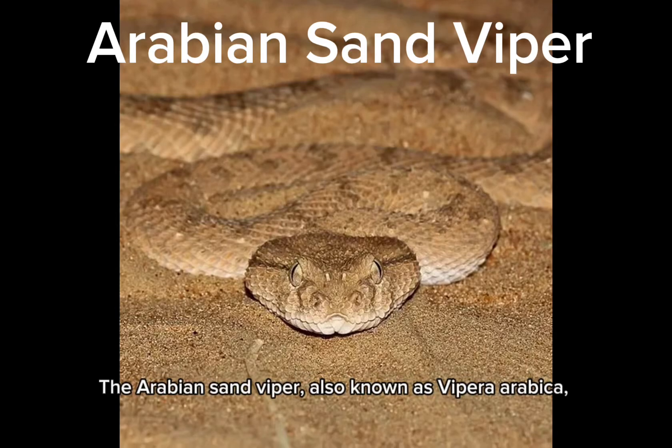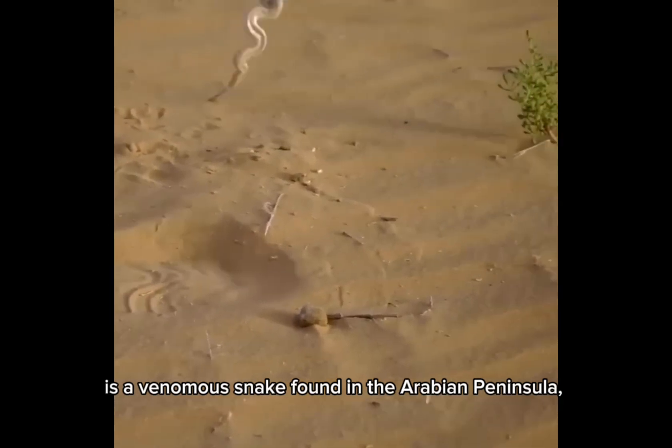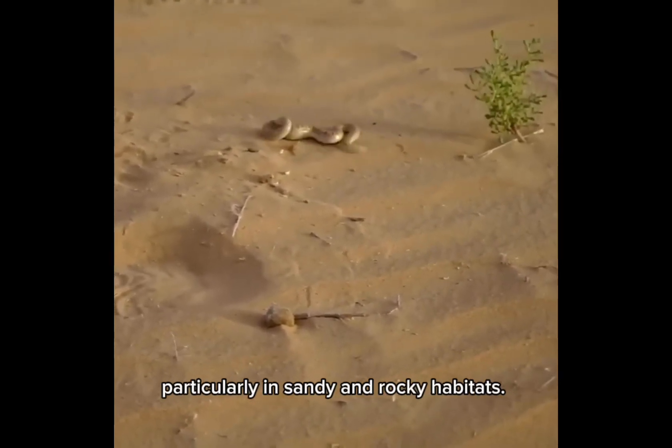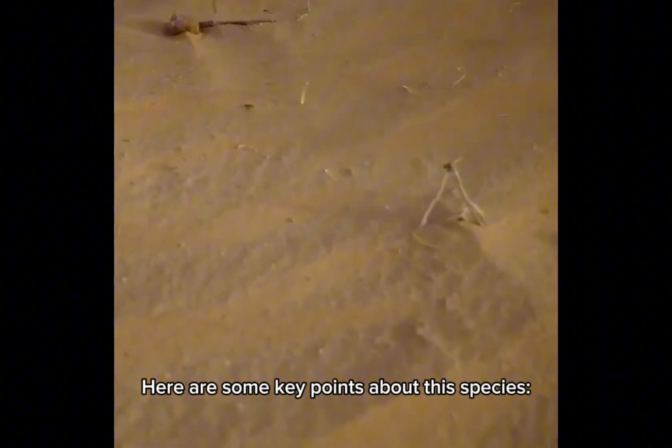The Arabian Sand Viper, also known as Vipara arabica, is a venomous snake found in the Arabian Peninsula, particularly in sandy and rocky habitats. Here are some key points about this species.